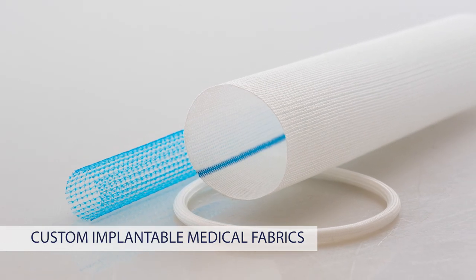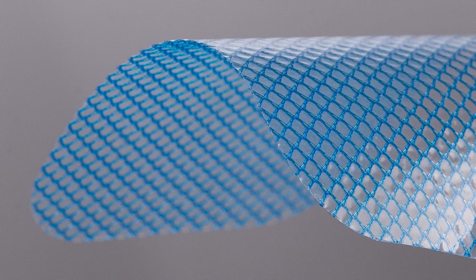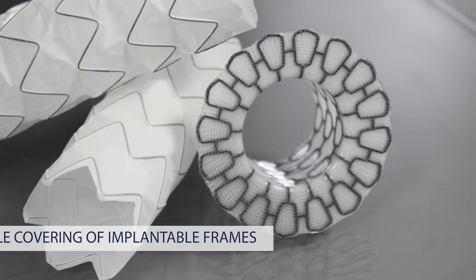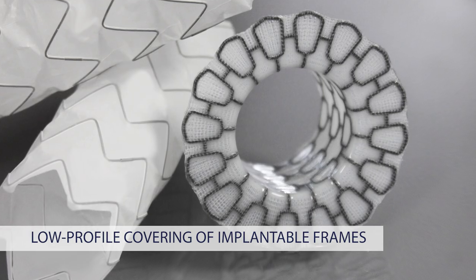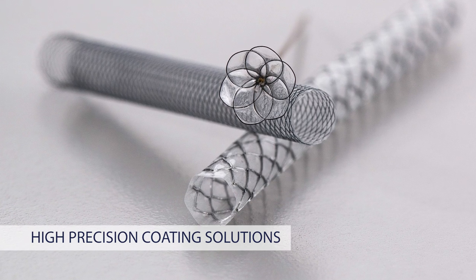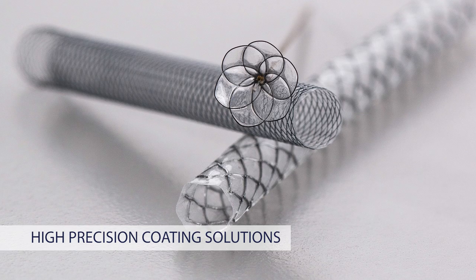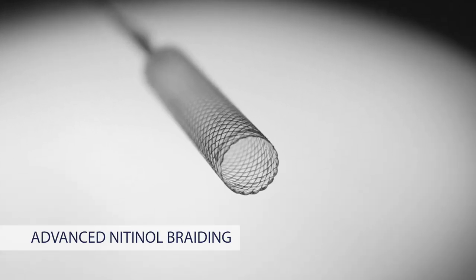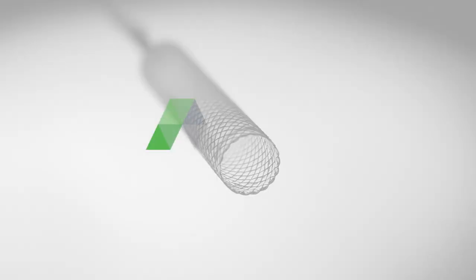Aaron Biomedical provides biomaterial expertise and a comprehensive suite of design and processing capabilities. Whether you require a covered implantable device or a complex assembly, Aaron Biomedical is your trusted partner for the development of advanced long-term and short-term implantable solutions.